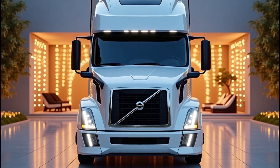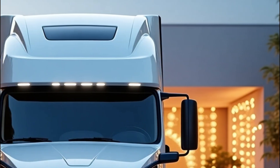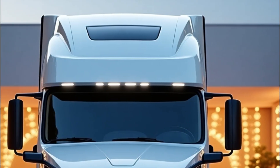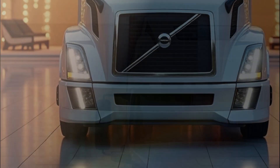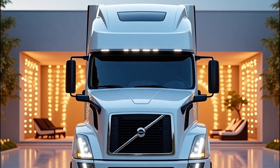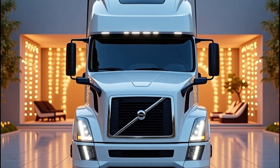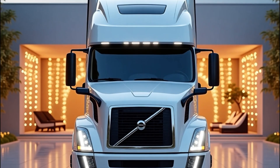In an era where innovation meets efficiency, Volvo Trucks has just unveiled its game-changing 2026 VNL series. This isn't just another truck — it's a bold step into the future of long-haul transportation. From cutting-edge aerodynamics to driver-focused comfort and advanced safety tech, let's dive deep into what makes the 2026 Volvo semi-truck truly remarkable.